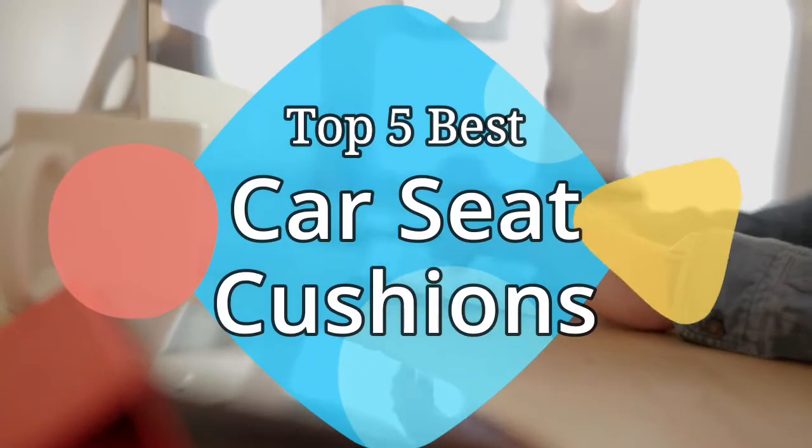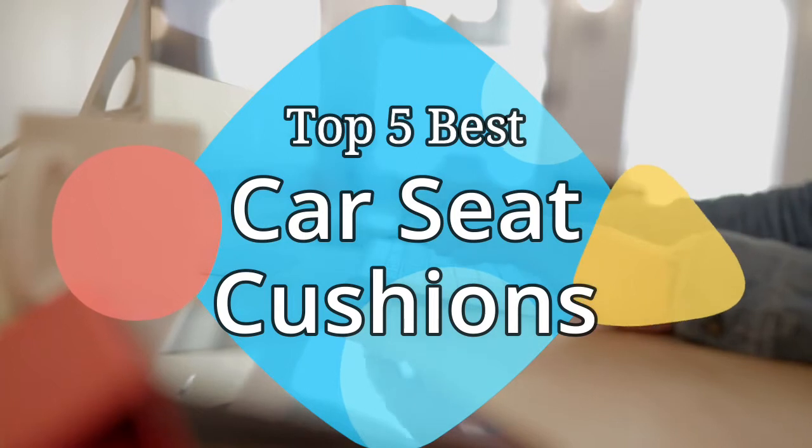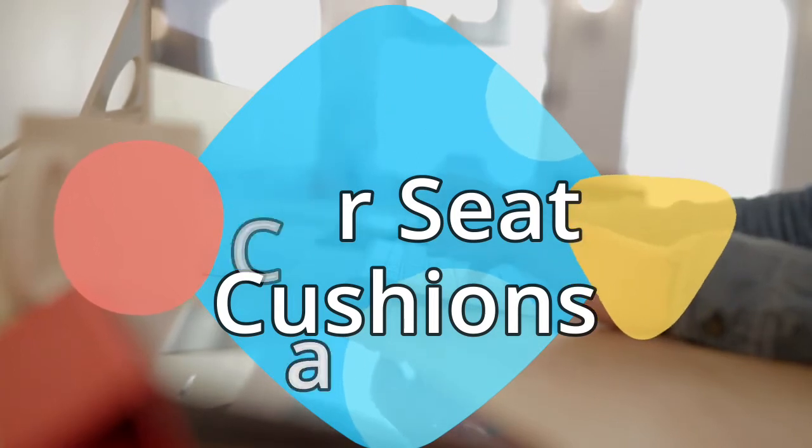Hey guys, in this video we are going to be checking out the 5 best car seat cushions on the market this year. We have listed them based on performance, features, and price. Let's get started with the list.